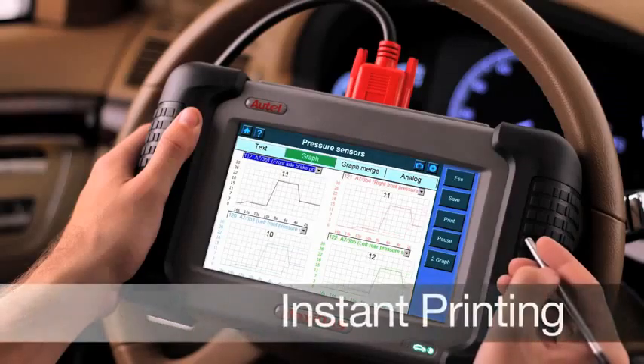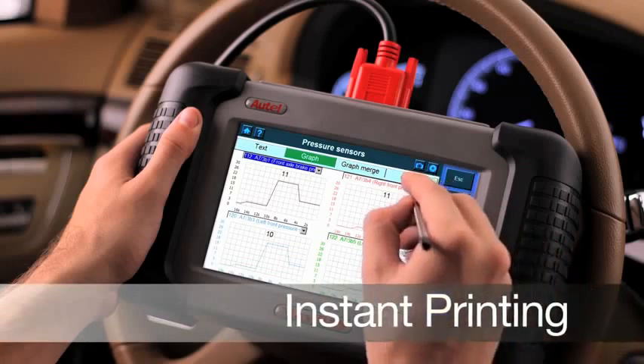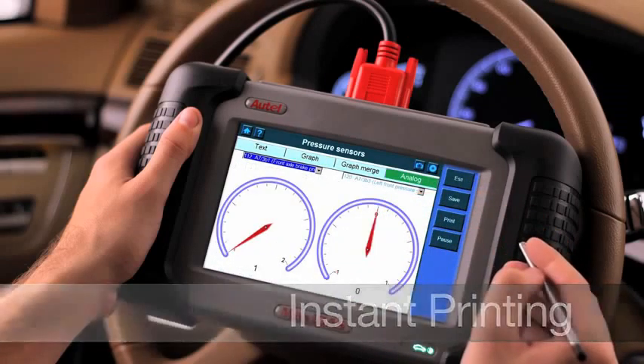You can record any graph, parameter ID lists, or analog information and send it to print directly to any personal computer connected to a printer. You'll have instantaneous hard copies of all the data you need whenever you need it.